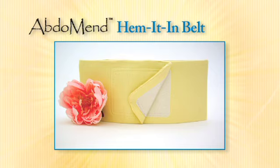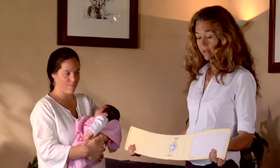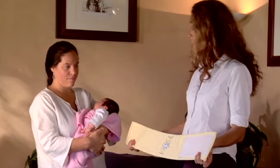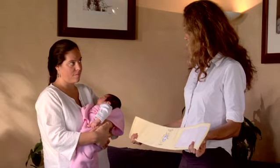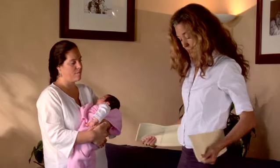The Hemet Inn belt is our cotton-covered core belt. This is the abdomen Hemet Inn belt. You're going to be wearing this after the third week, after the c-section, or if you've had a vaginal birth.